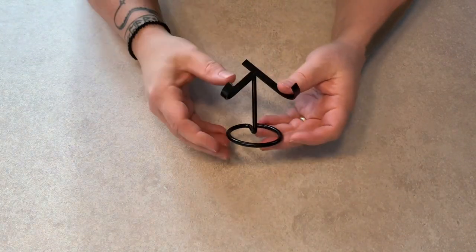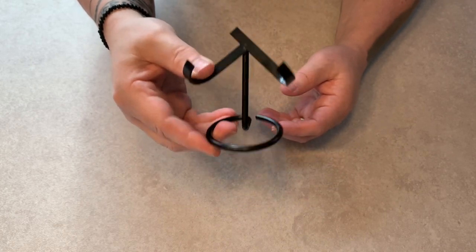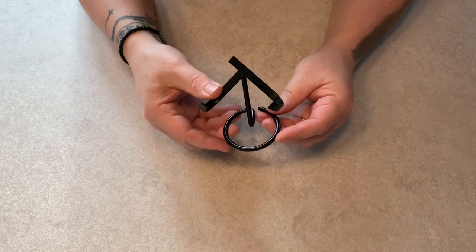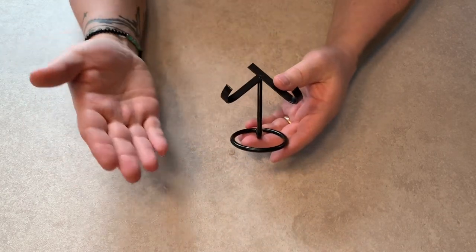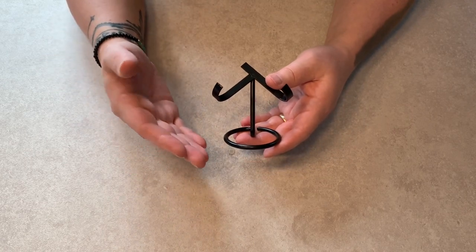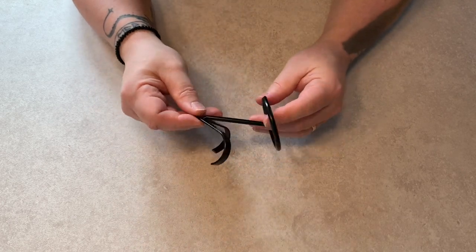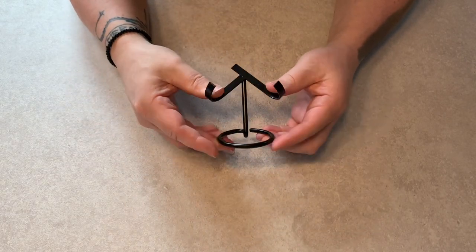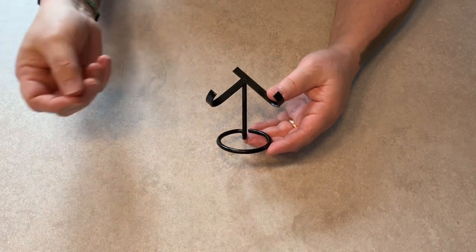Moving on to display stands — also available on Temu. This particular one I'm going to use for Jack Sparrow's flintlock, laying the pistol across it. I think it came in at about £3. It's a standard metal display stand, but they have lots of display options: plastic acrylic stands, metal stands, all delivered to your door for just a few pounds. I'm really impressed with this — it fits the purpose I want to achieve. Temu can offer your collection ways to display different items through things like stands.